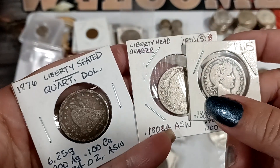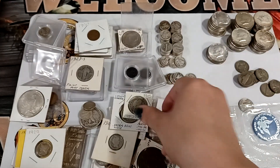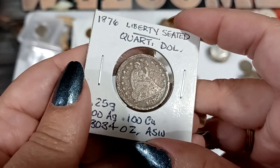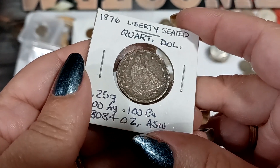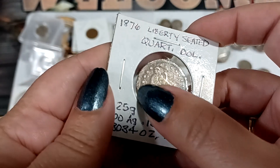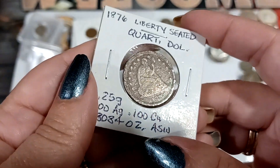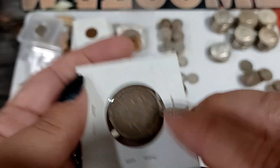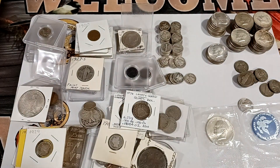Then there's just some run-of-the-mill ones. Yeah, this one looks like it went in a blender — that's a shame, because it's a seated quarter, but it got ground up somehow.